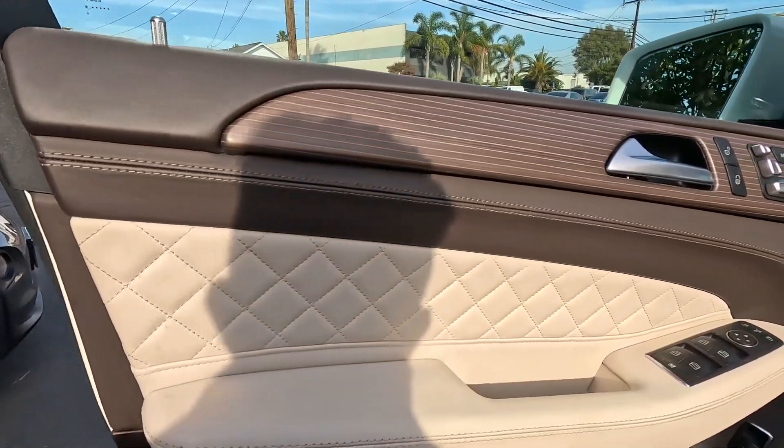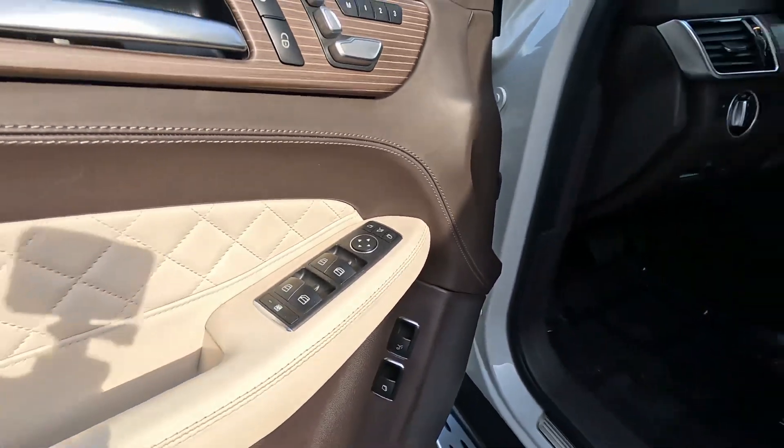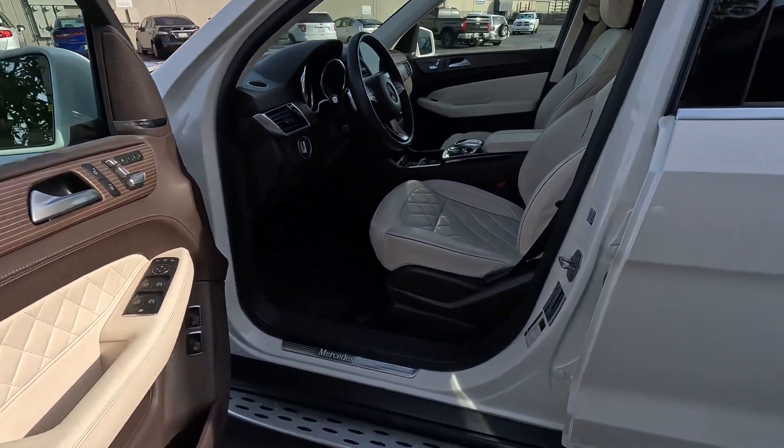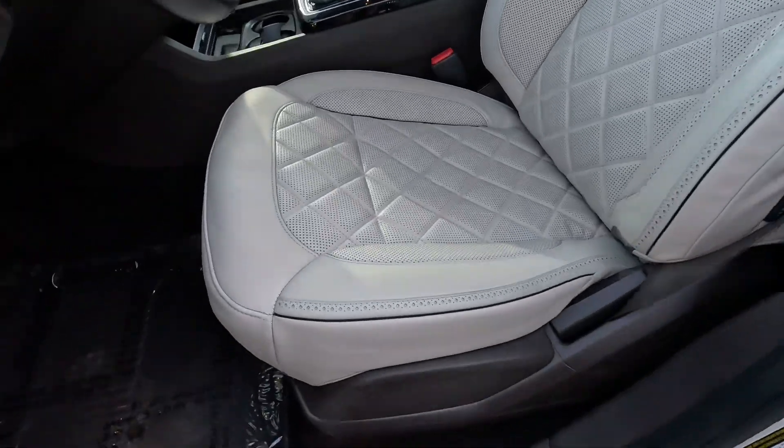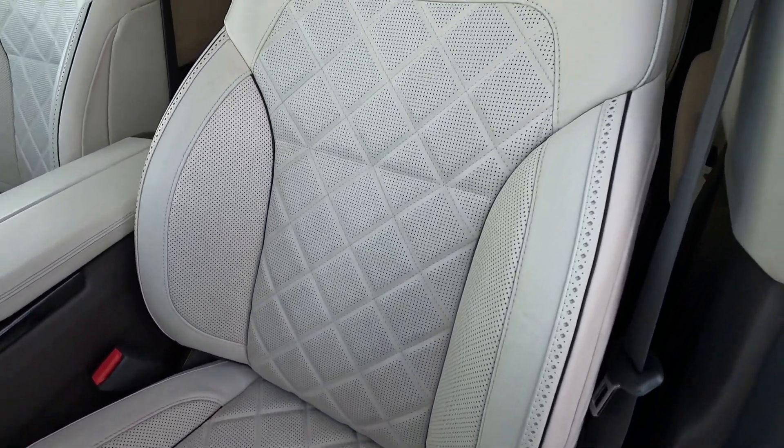Let's step up here to the driver's area — that looks clean. Buttons look to be in good condition, Harman Kardon sound system. Very clean driver's seat as well.